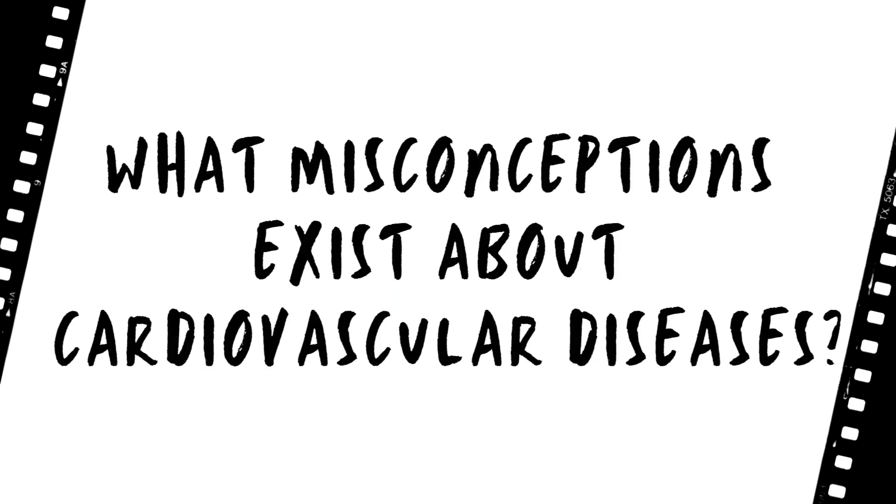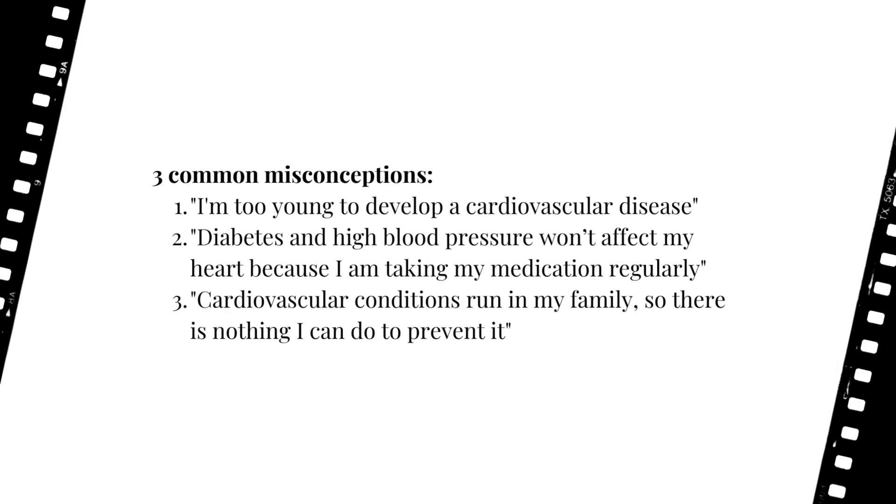There are many misconceptions about cardiovascular diseases that cardiologists hear about every day. Three common ones include: 'I'm too young to develop a cardiovascular disease'; 'diabetes and high blood pressure won't affect my heart because I'm taking my medication regularly'; and 'cardiovascular conditions run in my family so there's nothing I can do to prevent it.' Regarding the first myth, cardiologists have revealed that cardiovascular conditions can affect anyone at any time in their life.